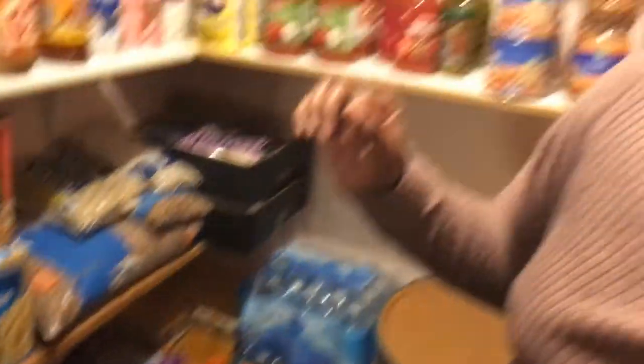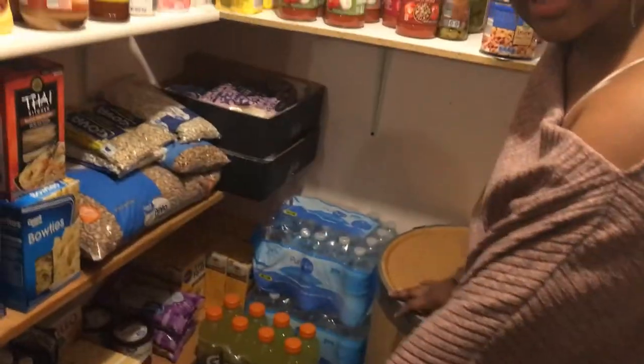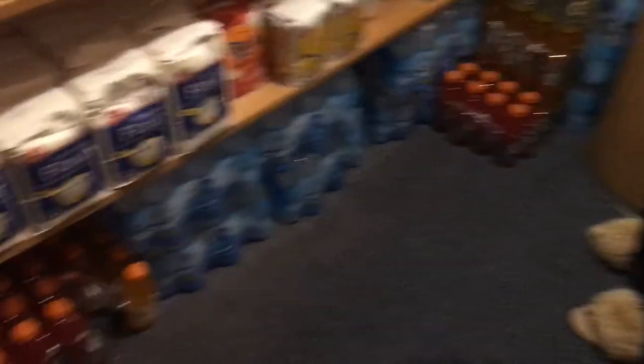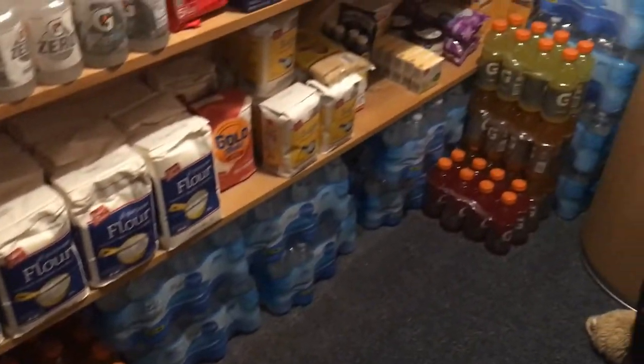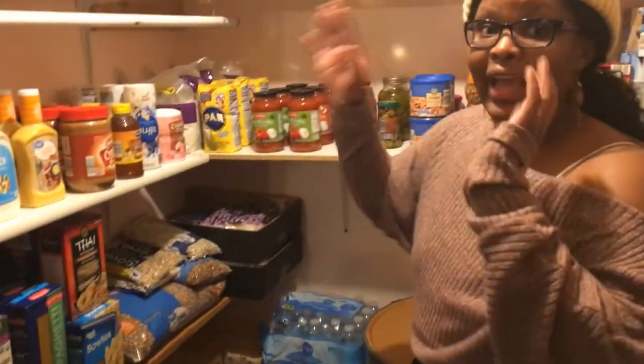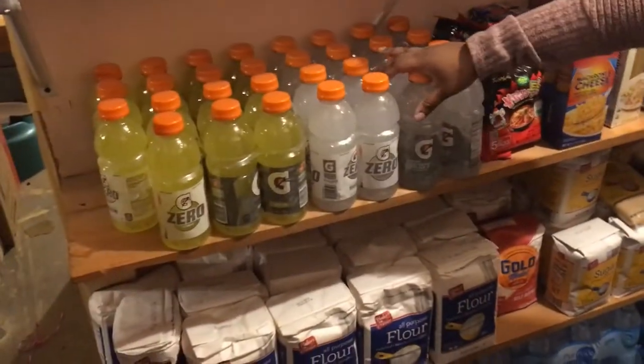We stocked up on a lot of water - at least 10, if not 12 packs in here. And let's not forget the Gatorade because you need electrolytes. Since coronavirus attacks the lungs and mimics the flu a little bit, you want to make sure you're staying hydrated. So we went ahead and got a bunch of Gatorade just to have on hand.